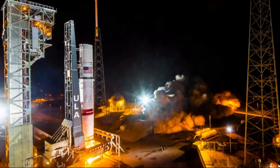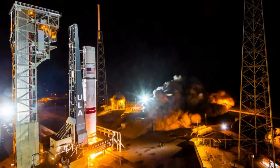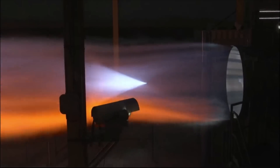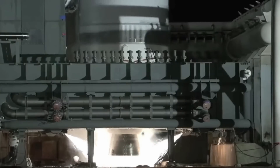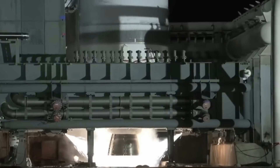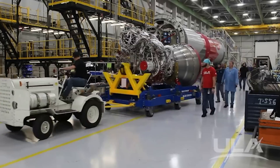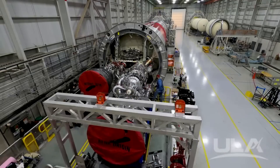Specifically, ULA completed the first static fire of the two BE-4 engines. In total, they fired all the hardware for a few seconds with very promising results. We have seen countless BE-4 static fires in the past, but nothing on an actual launch vehicle only months away from liftoff. While both the rocket and the BE-4 engines have had varying results in the past few years in the form of delays, this milestone is a good sign for both.